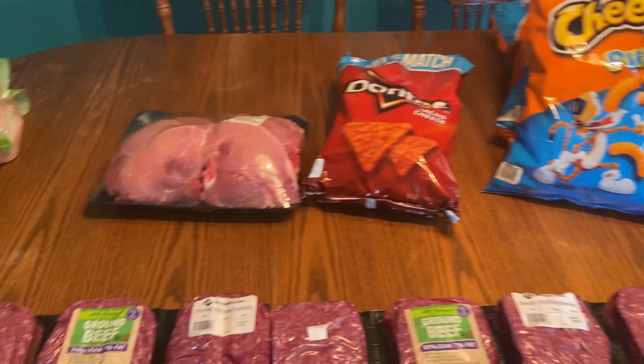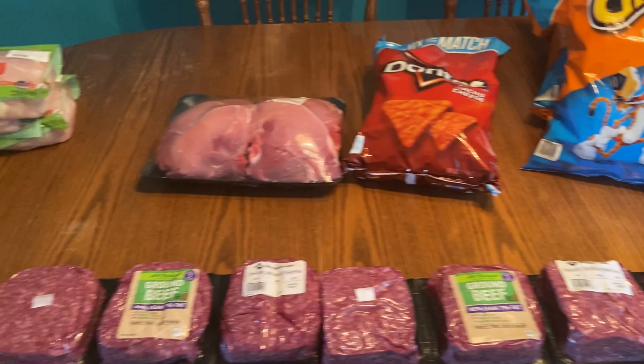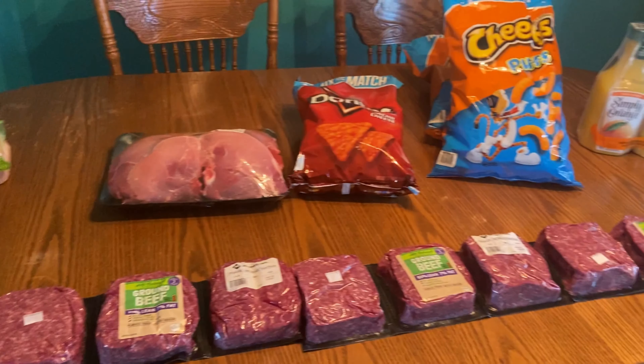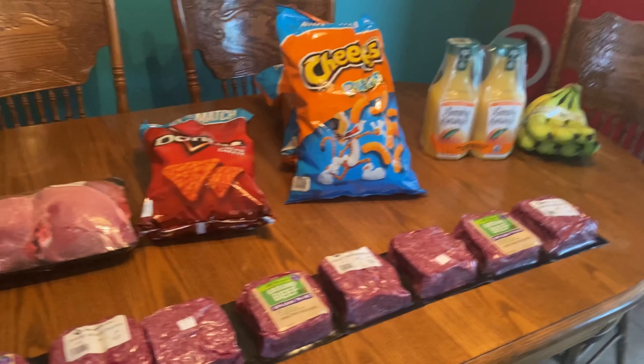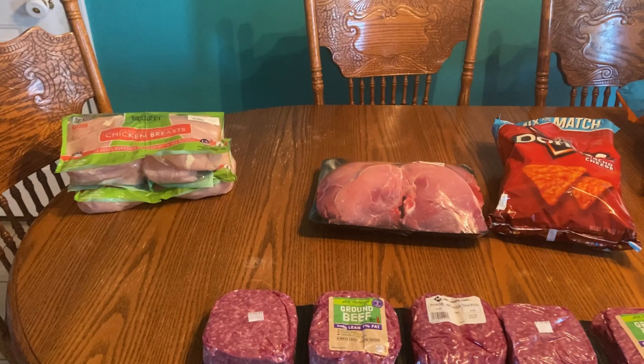This is obviously not everything we're going to be feeding our family — I do have a big Kroger haul I'll be showing you in a couple of days. But this is it for my Sam's Club haul. I hope you all have a blessed day, and remember that this is the day the Lord has made — let us rejoice and be glad in it. Bye guys!